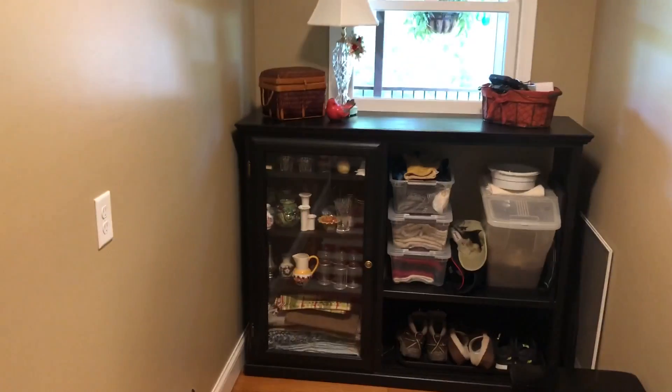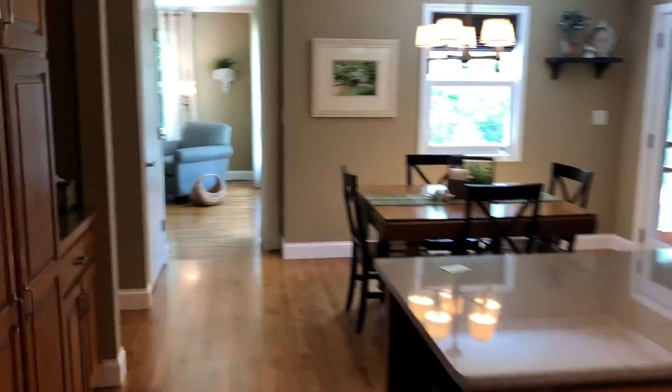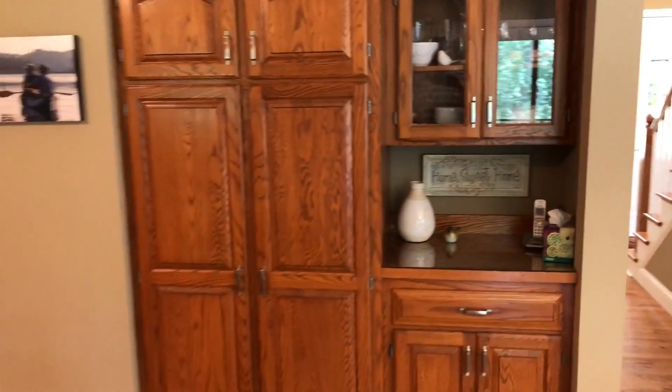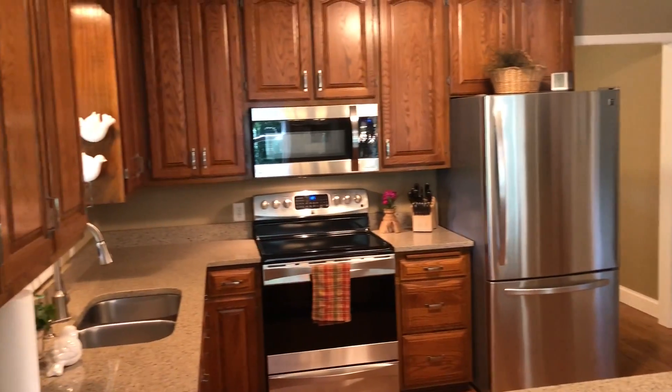So this could be decked out to be a nicer bedroom area or something back here if you wish. We have some built-ins here, like a built-in pantry and desk area, and a drop zone for keys and phones and stuff.